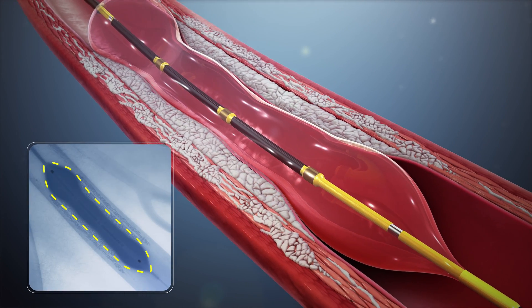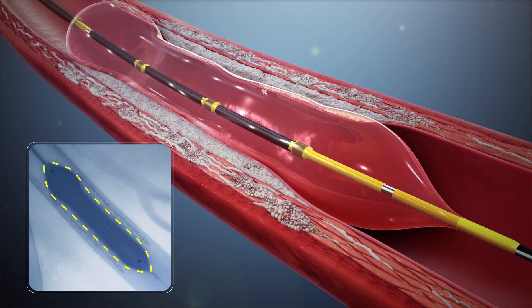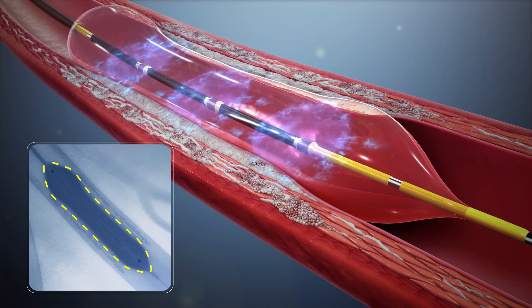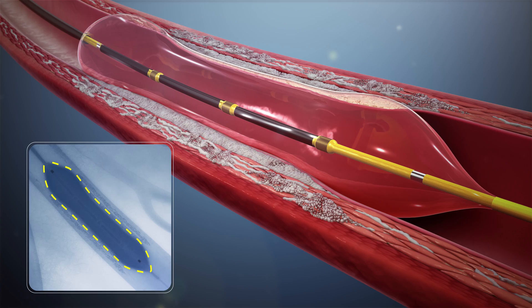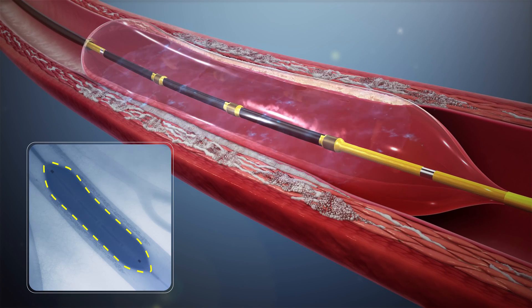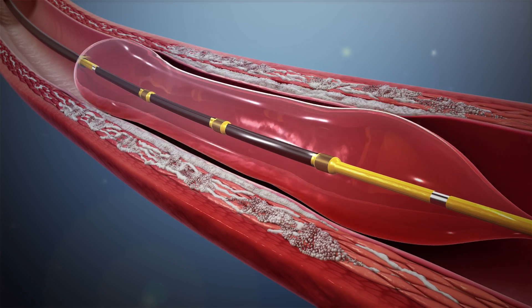they create a series of micro fractures. After the calcium has been fractured and trauma to the surrounding soft tissue has been minimized, the vessel becomes more compliant. Once lithotripsy has been completed, the operator can proceed with the preferred treatment strategy to optimize outcomes.